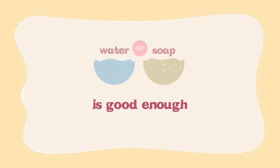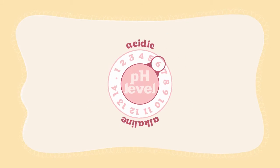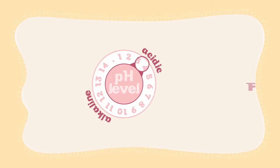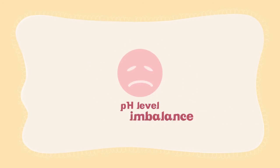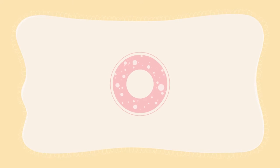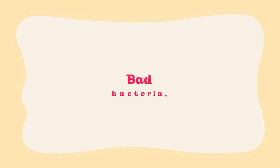Maintaining this acidic pH level is important because it helps the good bacteria stay healthy enough to fight off naughty irritation and odor-causing bacteria. Now, if you've been told water or soap is good enough, it unfortunately isn't — neither are able to maintain the correct acidic pH level. Innocent soap or water can create a pH level imbalance, allowing the bad bacteria to throw a party even before you finish saying 'bad bacteria.'